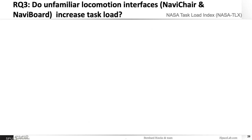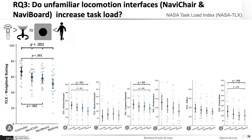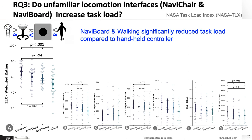Our third research question was about the learnability of these new interfaces. If people have to learn a new leaning-based interface like the NaviBoard or NaviChair — none of our participants had ever tried these before — you could imagine this might increase cognitive load quite a bit. To assess that, we used the NASA Task Load Index. We predicted walking and the controller would perform best and both leaning interfaces would perform similarly worse. However, quite surprisingly, the controller performed worst in terms of task load, walking best as predicted, and NaviChair and NaviBoard were in between. The NaviBoard and walking significantly reduced task load compared to the handheld controller, which is quite promising.